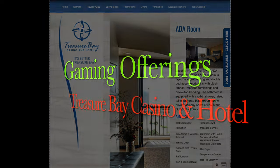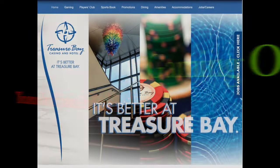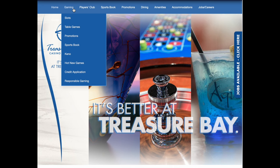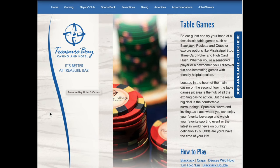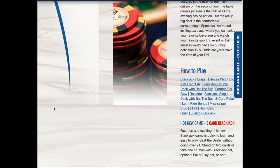Now, how about the gambling? It is, after all, a casino, right? Here's a list of the different gaming offerings. First, we'll take a look at the slots — here's their slot machine offerings. And they've got table games, as you can see on their website. You can click on each different game and it'll show you how to play.